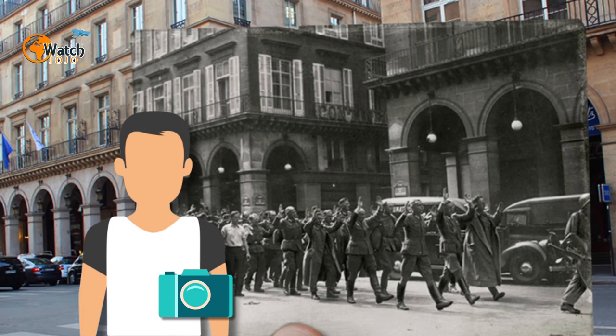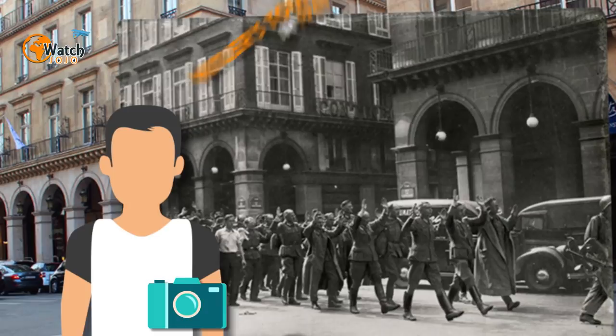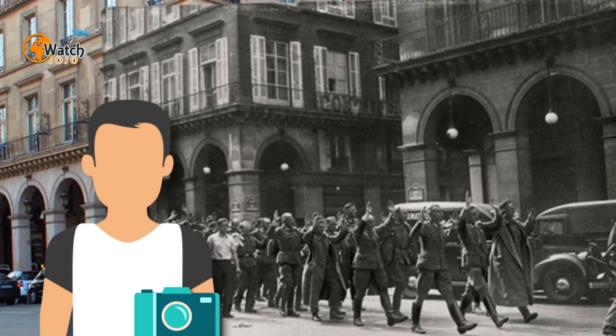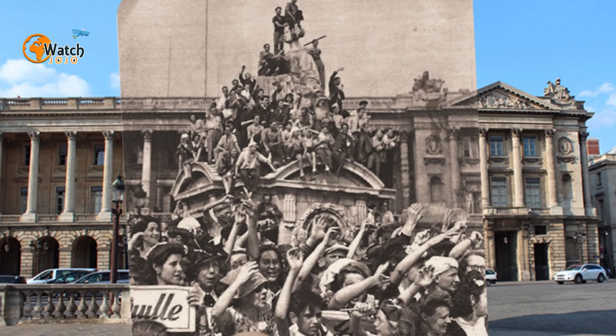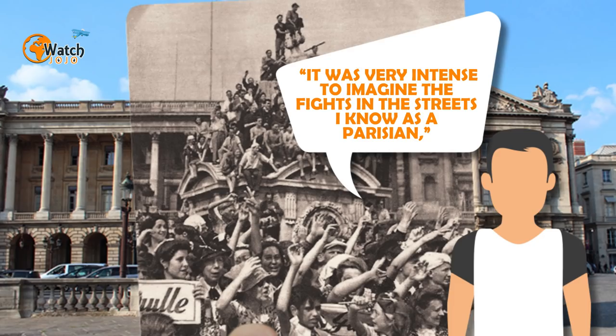Nez recreated the great flood of 1910, in which the city's sewers and subways were deluged. But it's his 50-photo series commemorating the 70th anniversary of the liberation of Paris that really gives pause. His work gives us an idea of what it was like to witness the exceptional events of the time. It was very intense to imagine the fights in the streets he knew as a Parisian.